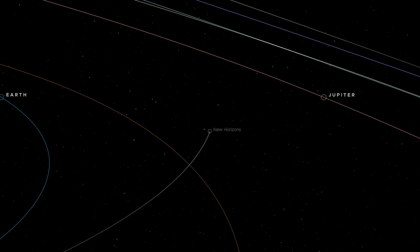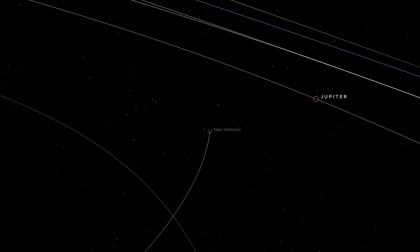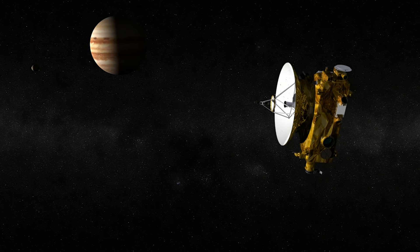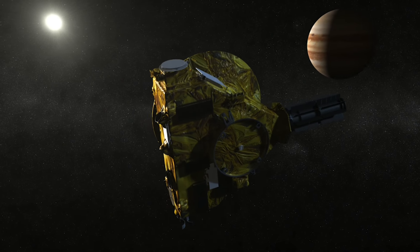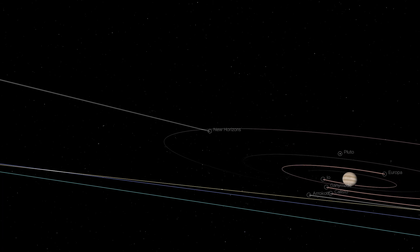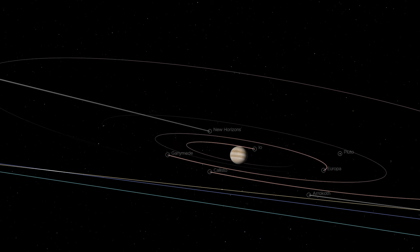New Horizons' well-timed launch set the stage for a cosmic rendezvous with Jupiter. In addition to gathering crucial scientific data within the Jovian system and conducting instrument tests, the spacecraft would harness Jupiter's gravity and perform a slingshot maneuver that would shave three years off its journey to Pluto.